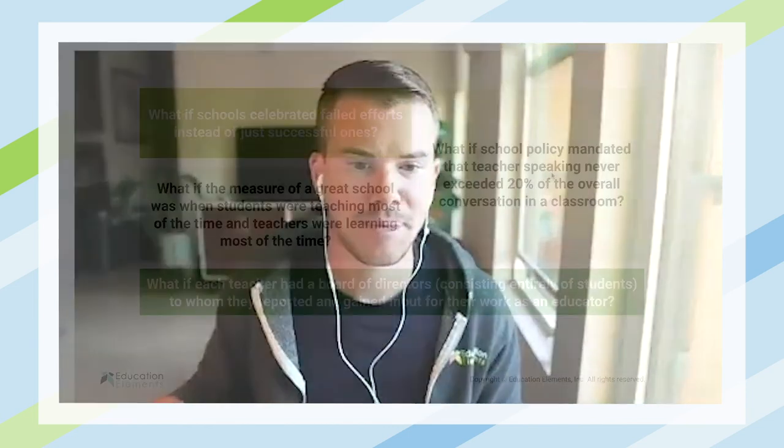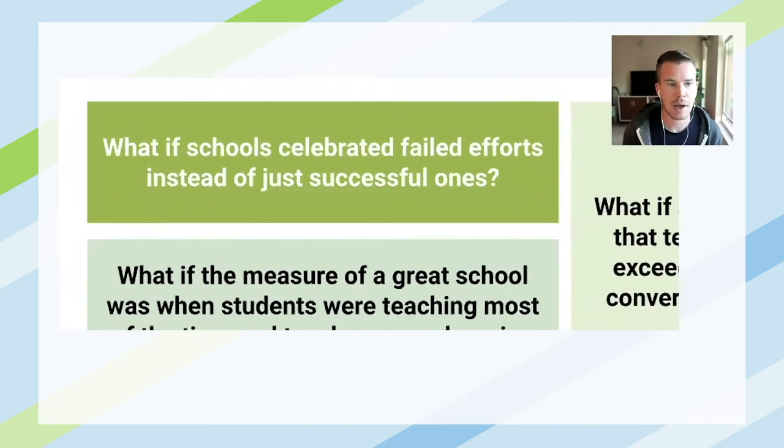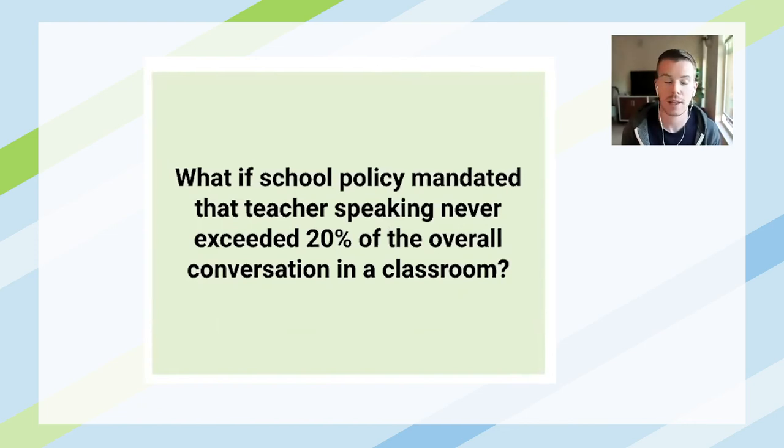Just some ways to push your thinking in different directions. And this resource from the Stanford D School is a great reference to take your 'what if' questions and think about them in different ways. Some other examples: what if schools celebrated failures and failed efforts instead of just successful ones? What if a school policy mandated that teacher speaking never exceed 20% of overall conversation in a classroom? That's an interesting one.